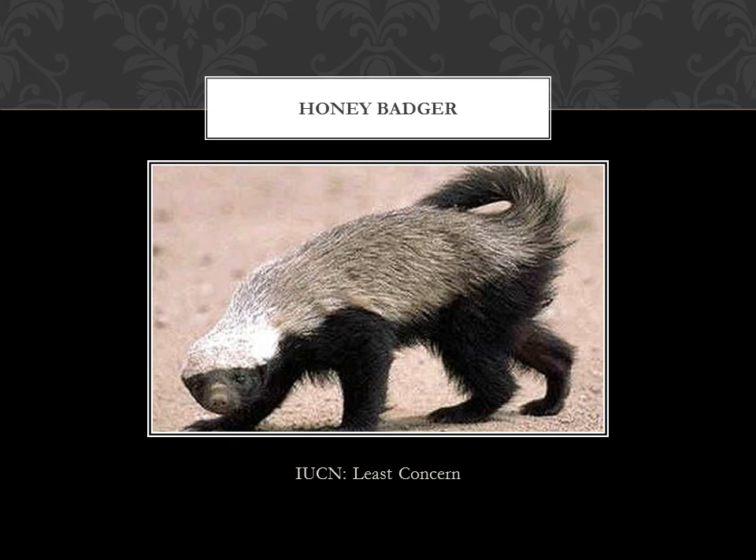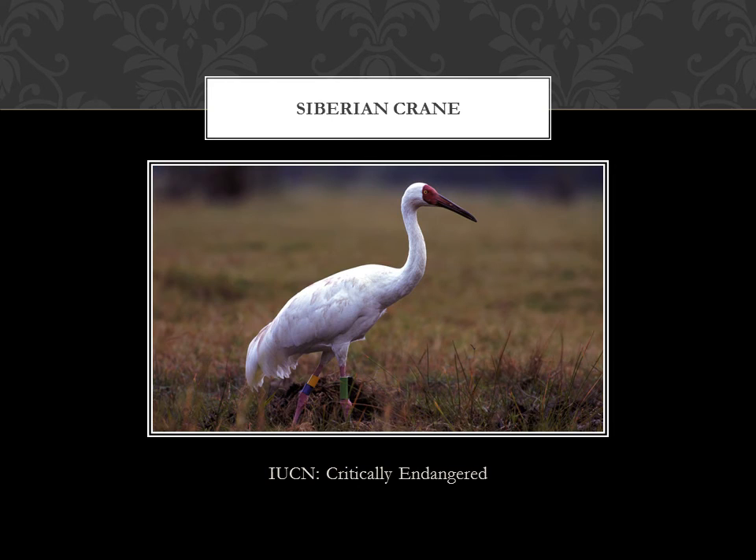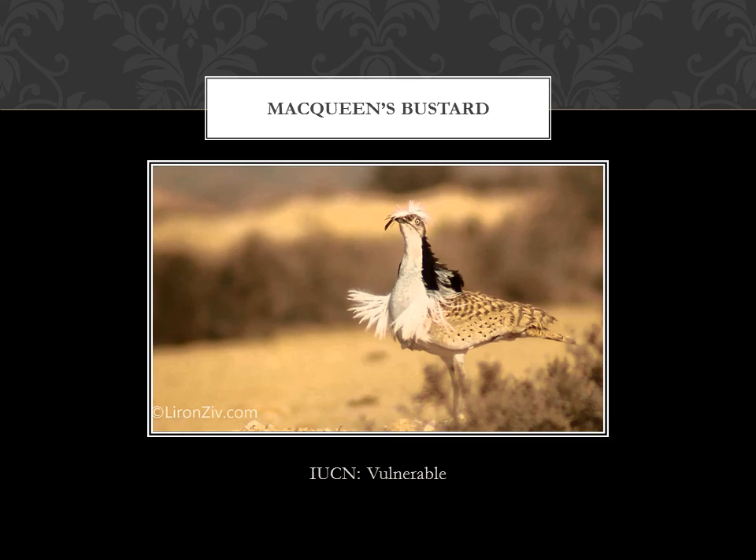This is the honey badger — yeh bhi least concern. Honey badgers ke baare mein kuch kehna chahoonga — they are very well known all throughout the world for being very aggressive and very fearless. Yeh agar ek group of lions bhi inko attack kare toh they attack back. So these are very ferocious animals. This is the Great Indian Bustard — an endangered species. Siberian crane — which is critically endangered — almost khatam ho gaye hain yeh sab. MacQueen's bustard — this is vulnerable.